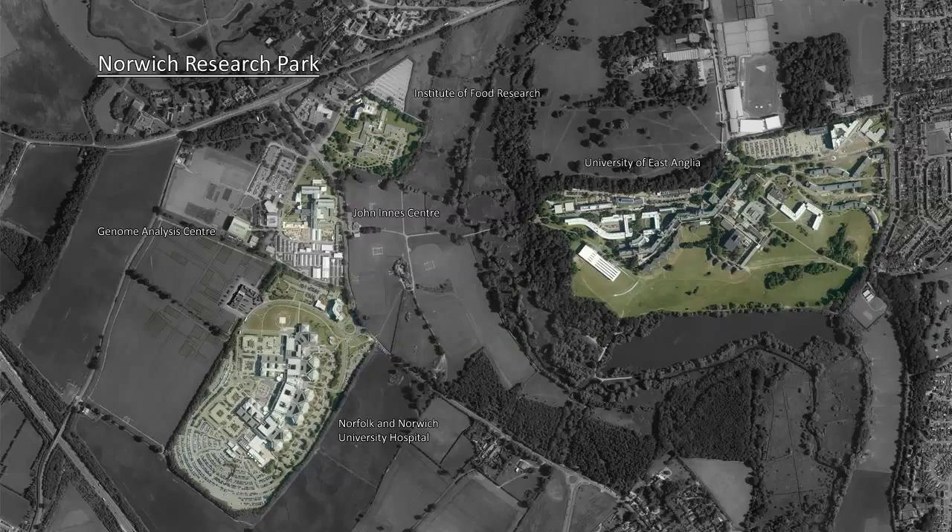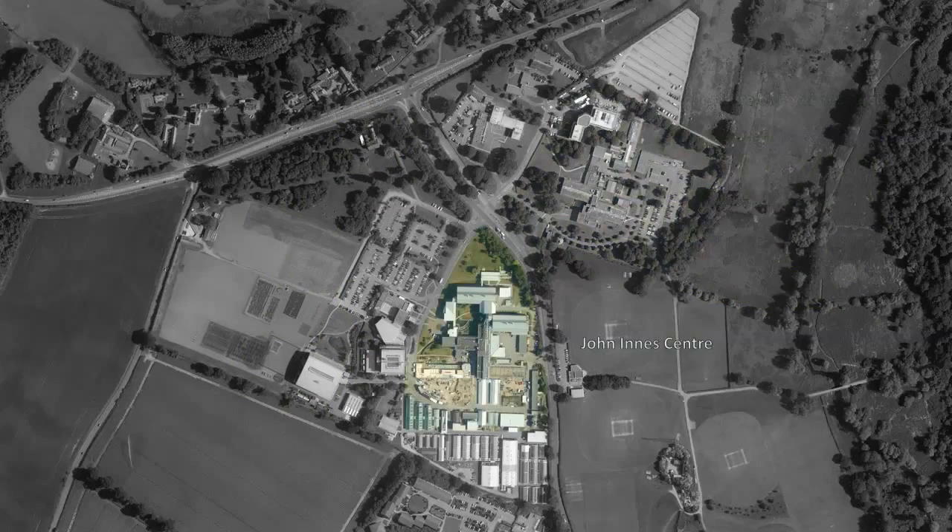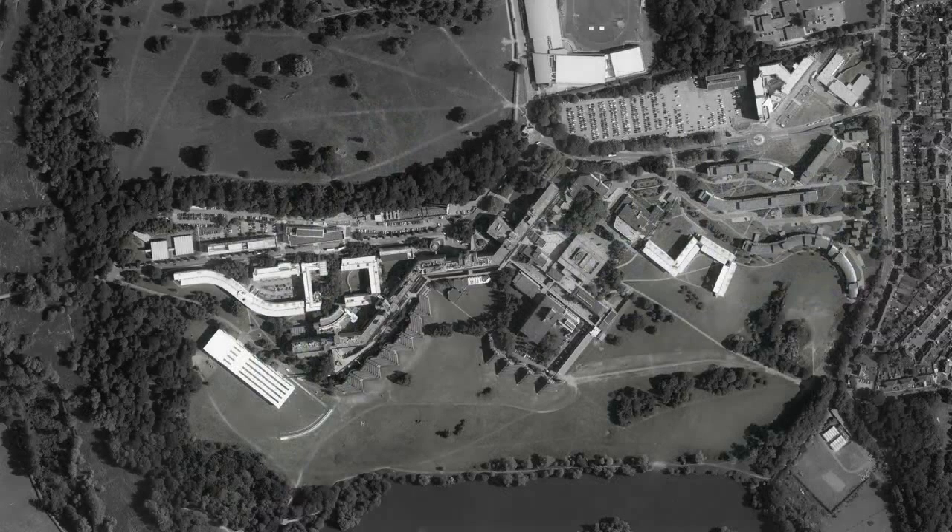The Norwich Research Park is, with Cambridge, Oxford and London, one of the top four centres for scientific research in the UK. The NRP leads the world in plant and microbial sciences at the John Innes Centre, in food research at the Institute of Food Research, and in environmental science at the University of East Anglia.